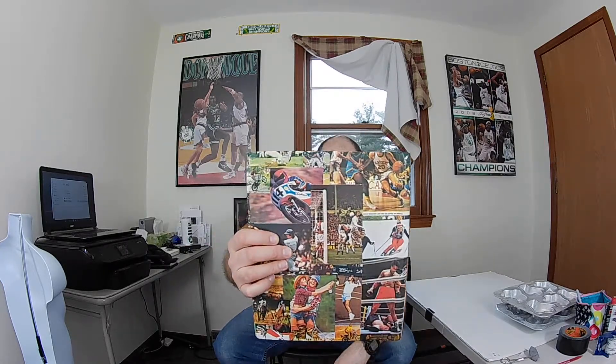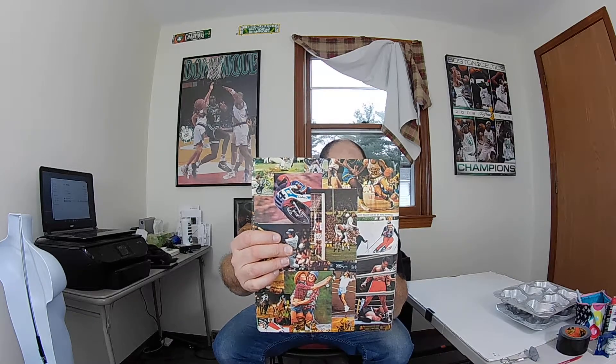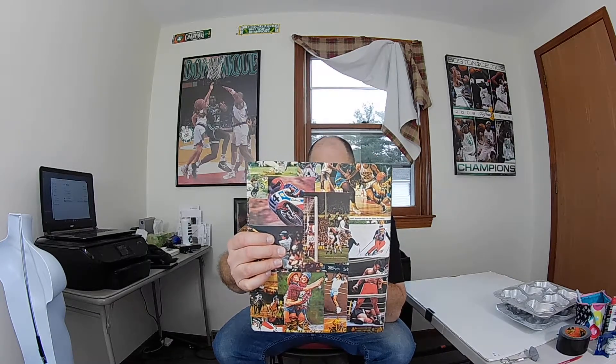I found another vintage Wilton cake pan — it's hard to read but it has ghosts all over it, it's got a Casper on it. A lot of people like Halloween and ghosts, and this is vintage — 1991 I think. Took a little gamble on this one, we'll see what I can get for it.